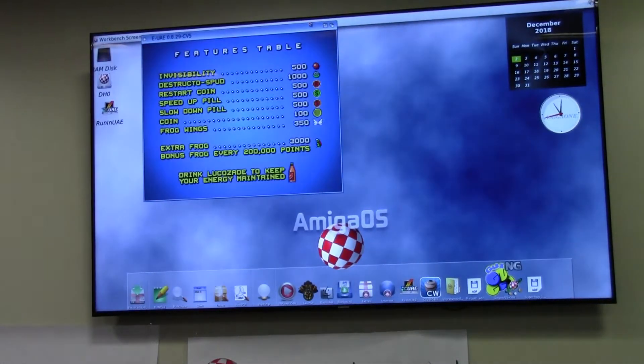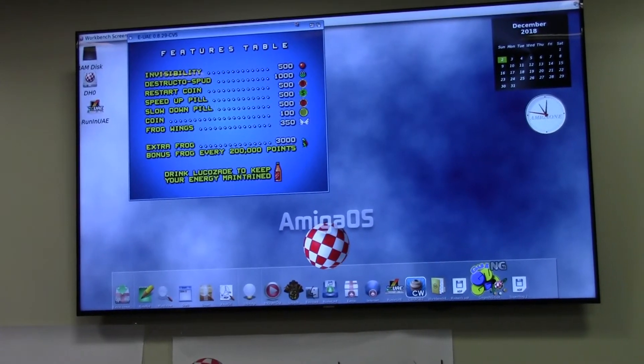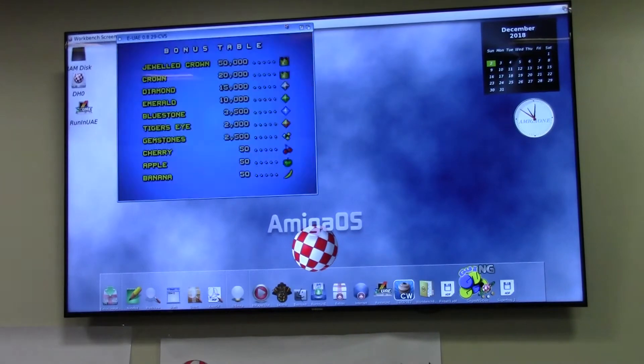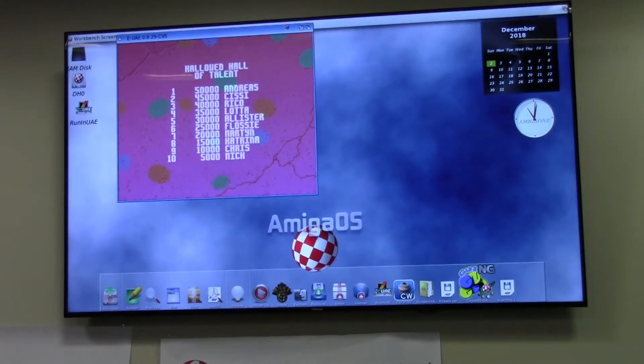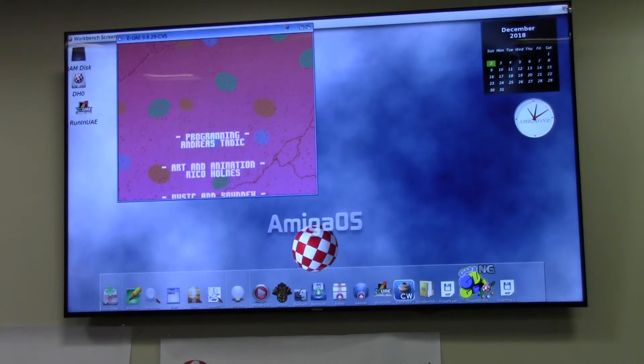A lot of people ask about classic software. Built into AmigaOS 4.1 — it's all PowerPC based — they've made a UAE integration where you can double-click on any ADF file or WHD Load image, and they will just run in a window or full screen, however you like, and they pretty much run flawlessly. I haven't really found any games that don't run, though I haven't tested them all.